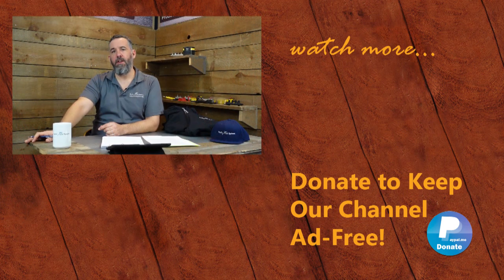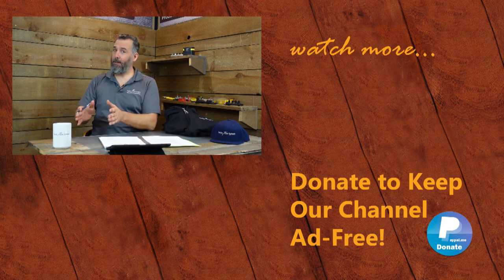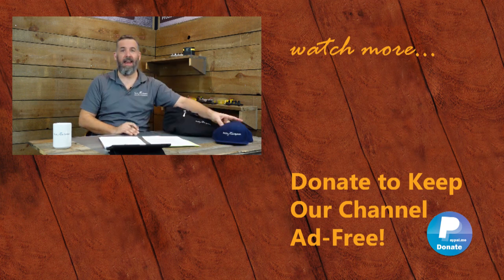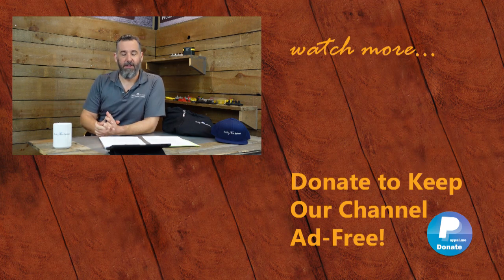Thanks for watching this video. Help us keep this channel ad-free by donating on PayPal — link below — or by buying some of our merchandise on our store: we've got a hoodie, a hat, tumblers, and other gear. Thanks for watching and we'll see you on the next video.